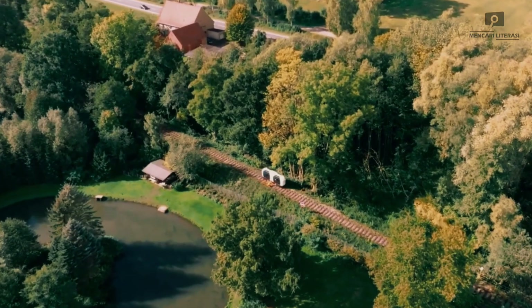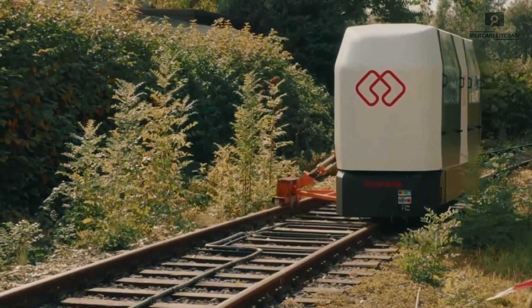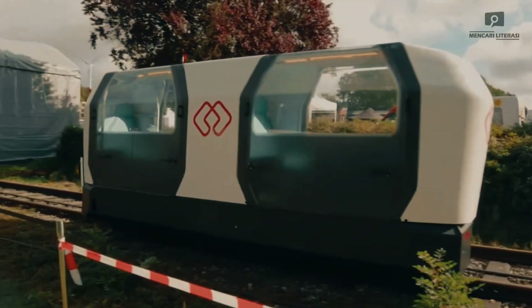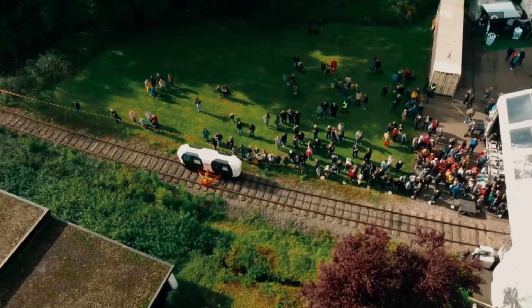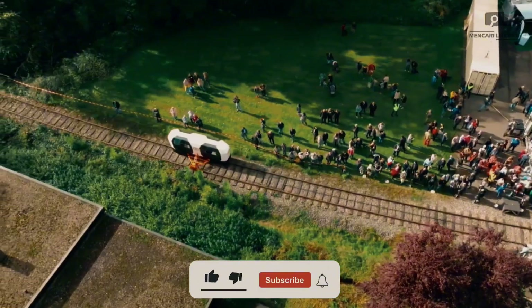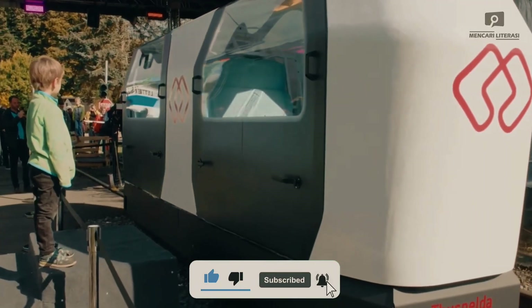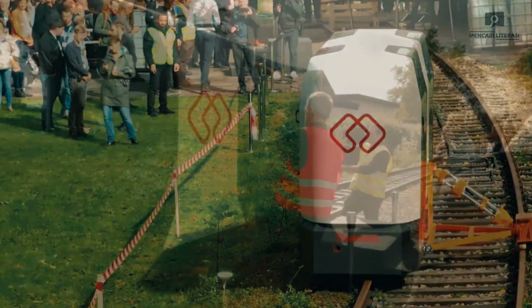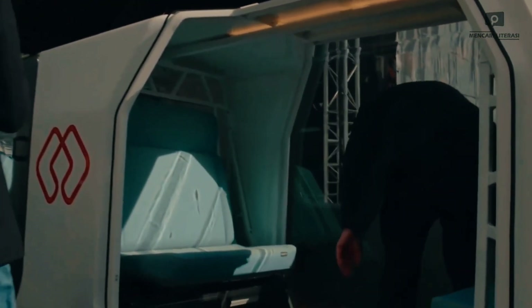Monoc Cab Owl — the future of urban transit. Introducing the Monoc Cab Owl, a cutting-edge single-rail electric vehicle designed to revolutionize urban and suburban transportation. Developed by a forward-thinking team of engineers, this sleek, compact vehicle offers an innovative and efficient alternative to traditional rail and road systems. Its minimalist monorail design reduces environmental impact while maximizing operational efficiency.